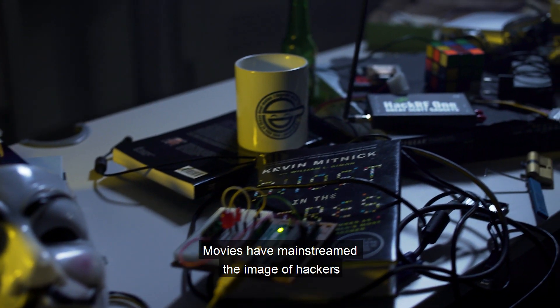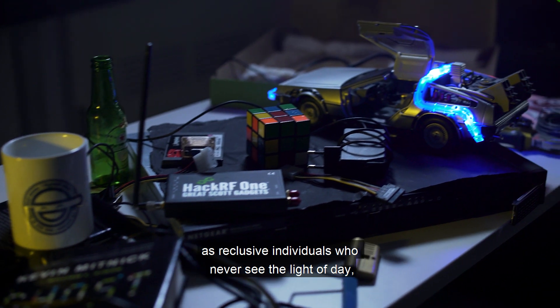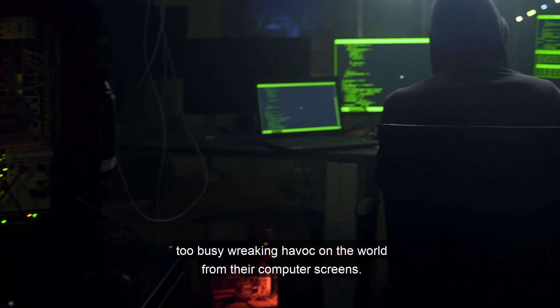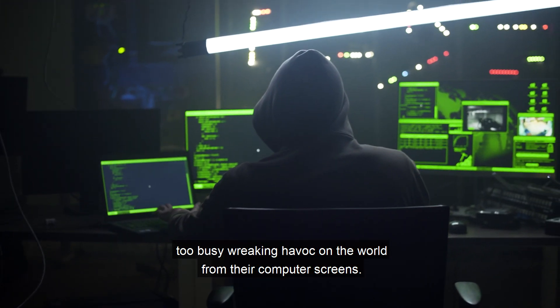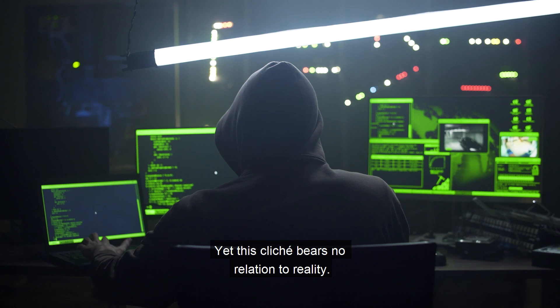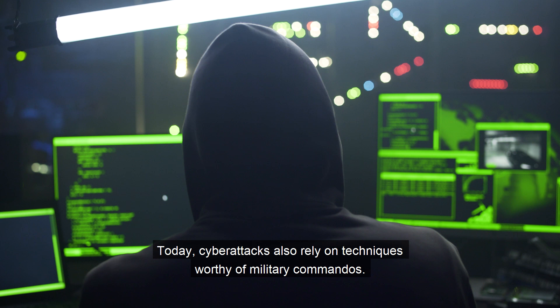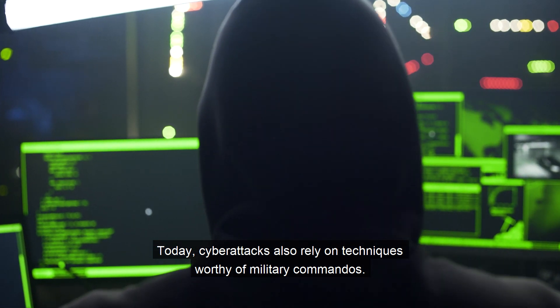Movies have mainstreamed the image of hackers as reclusive individuals who never see the light of day, too busy wreaking havoc on the world from their computer screens. Yet this cliché bears no relation to reality. Today, cyber attacks also rely on techniques worthy of military commandos.